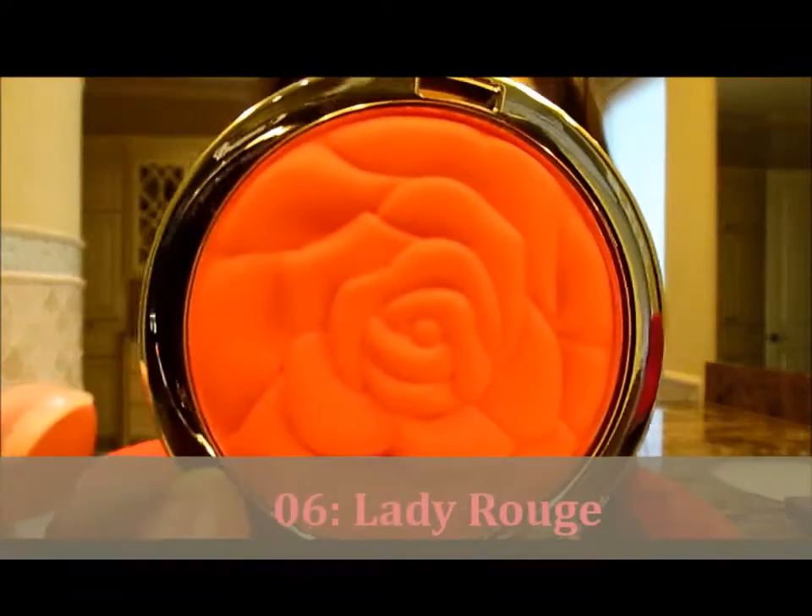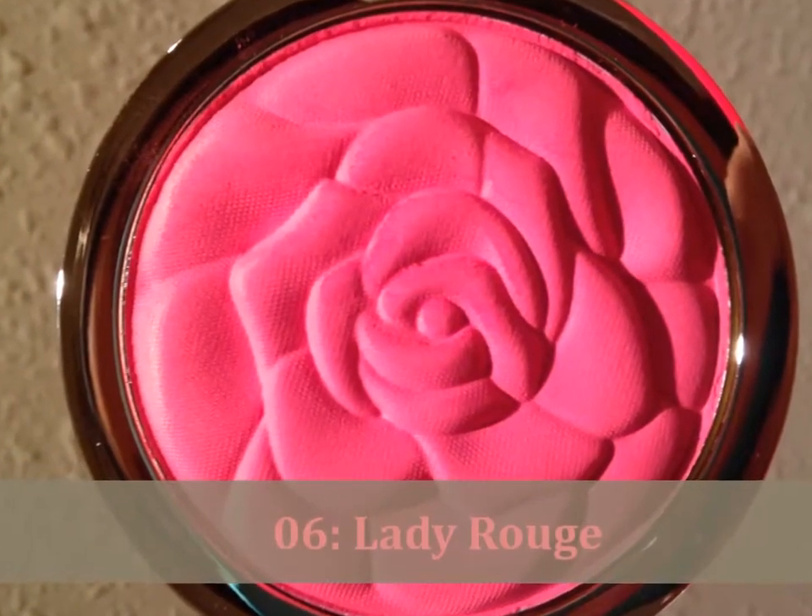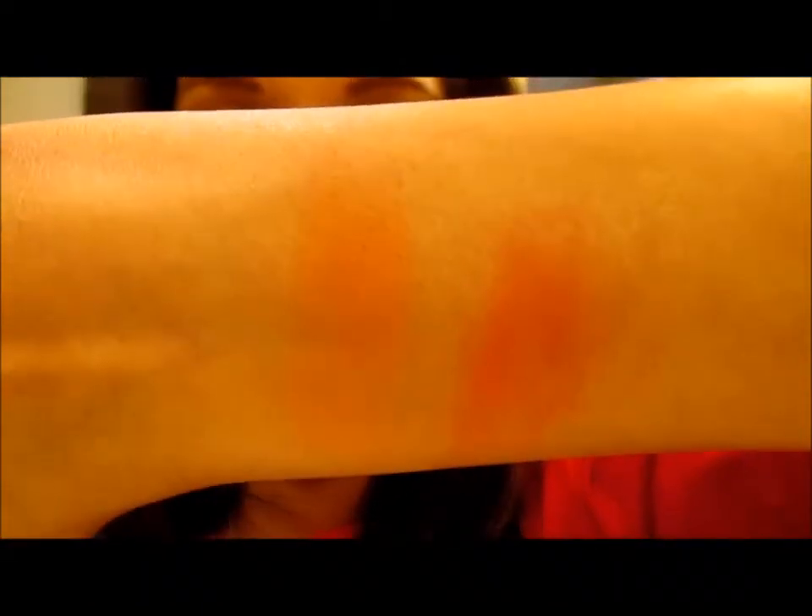The second one is number six, Lady Rouge. I will swatch that one for us. It is coming off a bit patchy on my finger. At first swipe, this is what I got for number six. There we go — that's number six, here it is on my finger, and there it is swatched on my arm. My arm is bare — I don't have any primer or anything on my arm.